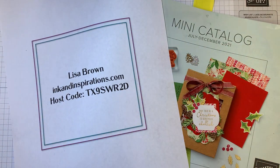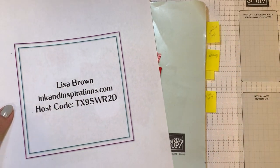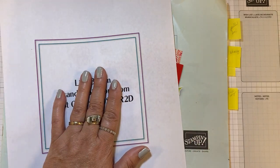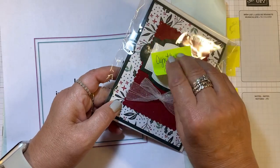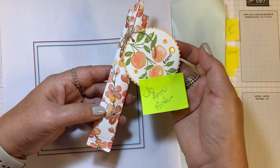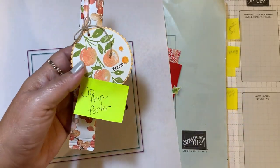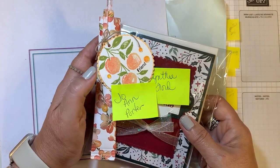I want to share the winners from last week's video. For commenting on the video, Cynthia Ford is going to get both of the projects that we made — remember that fun fold pop and twist? And then for sharing, Joanne Porter is going to get this little peach pen. Joanne and Cynthia, if you will message me or contact me with your mailing address so I can get those sent out to you.